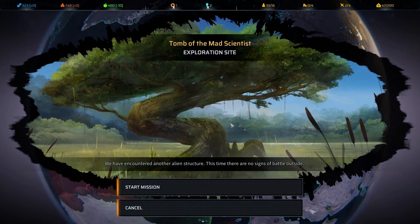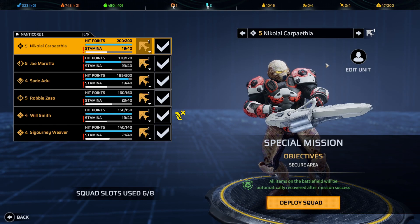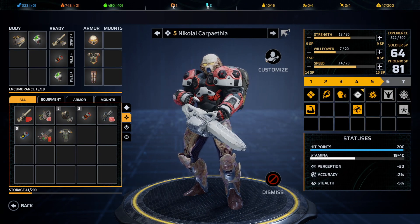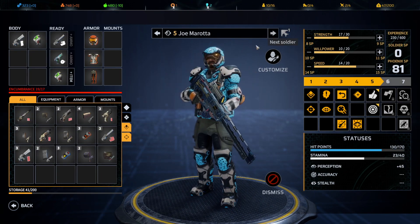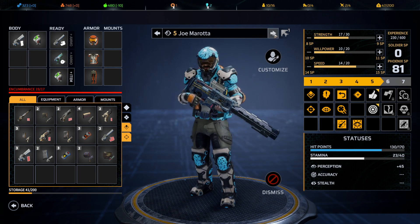Tomb of the Mad Scientist — we have encountered another alien structure. This time there are no signs of battle outside. Let's start the mission. We'll take a look at the team we want to put in and do one final double-check to make sure we're all outfitted and equipped.